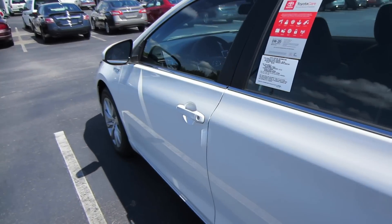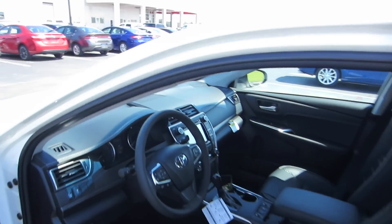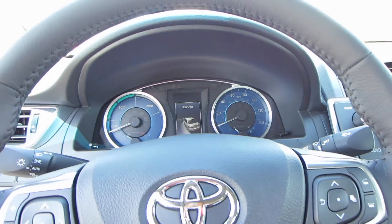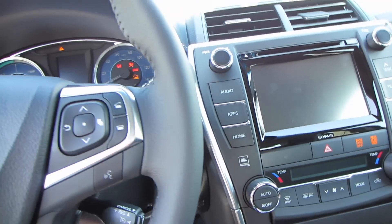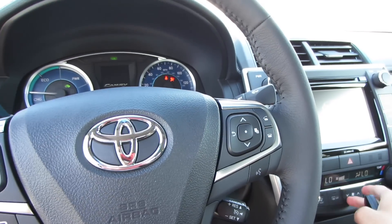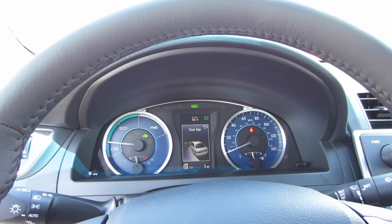We'll go ahead and step in. We do have smart key access, so just put your hand behind the door handle to unlock. This particular one only has three miles on it. Go ahead and put your foot on the brake and press your power button to start. There's no starter hiccup noise because you are running on electric power right now. You do have your ready indication right there, so you can put it in drive and go right now if you wish.